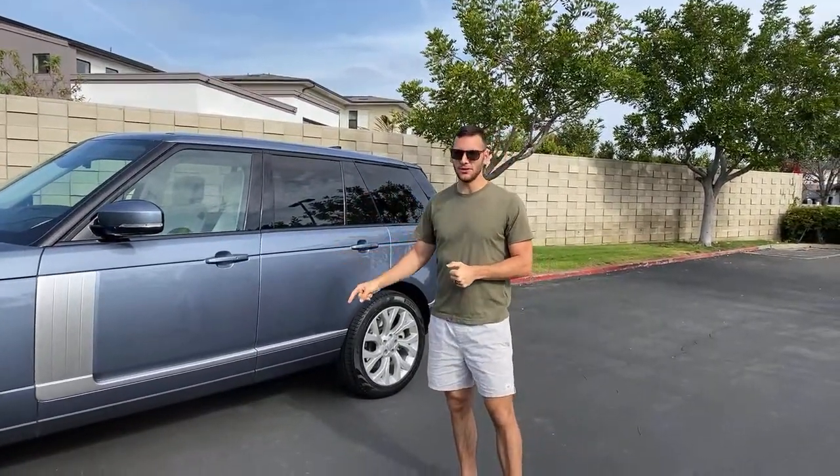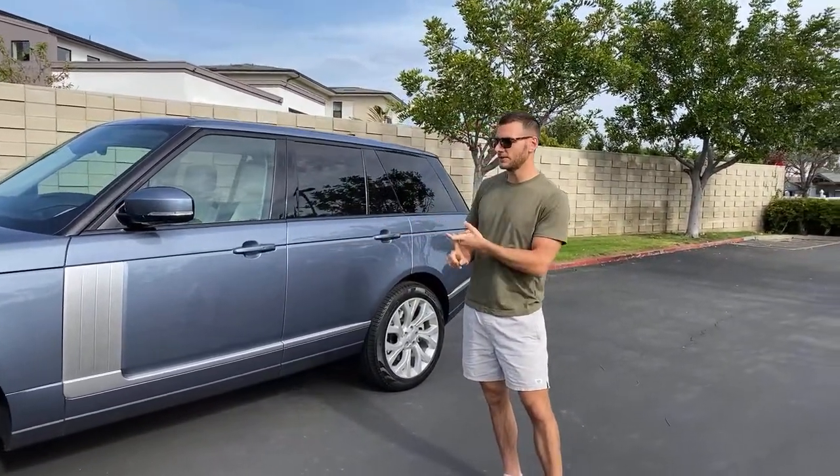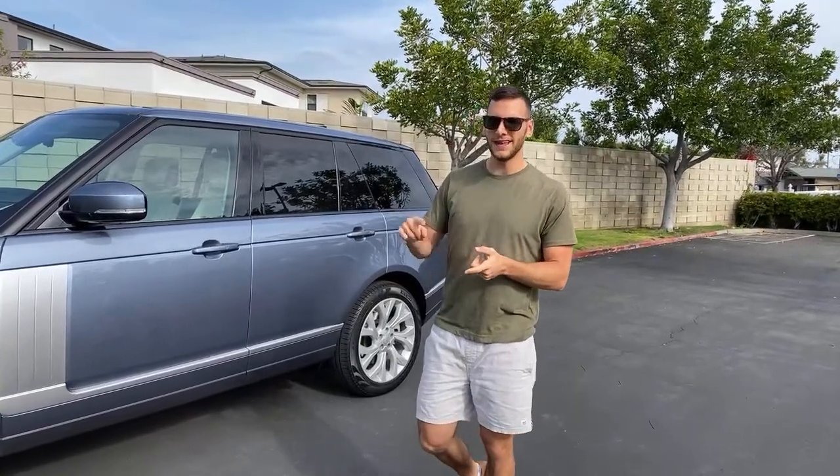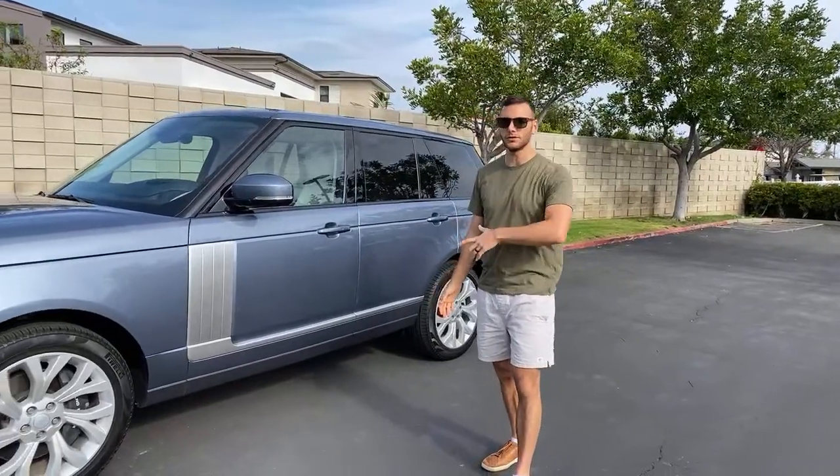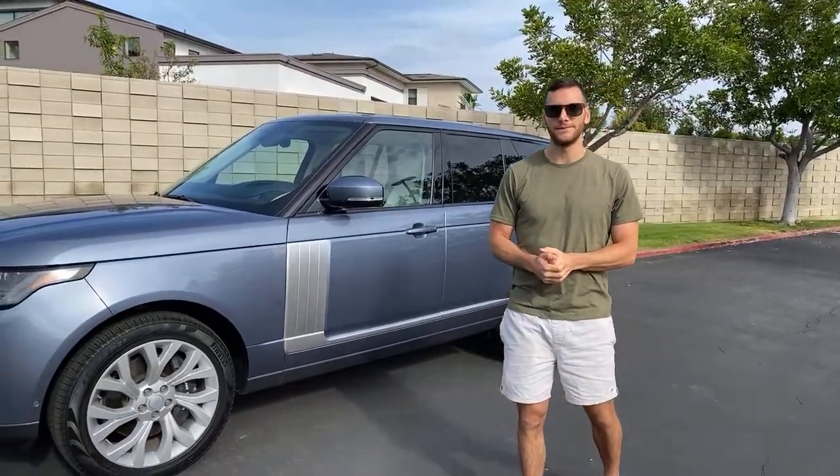This is not the TD6 diesel. The Westminster gets a 3.0-liter inline-six turbocharged engine that makes 395 horsepower and 406 pound-feet of torque.